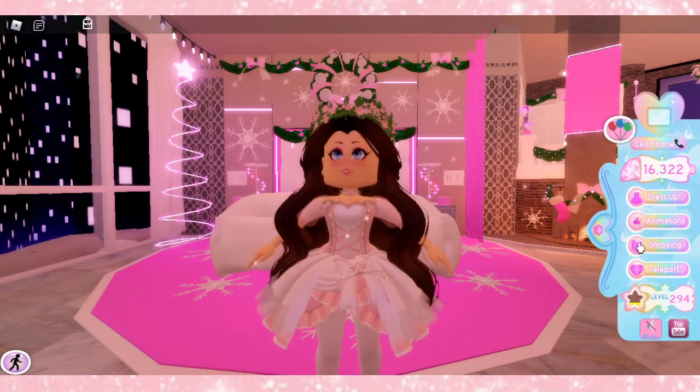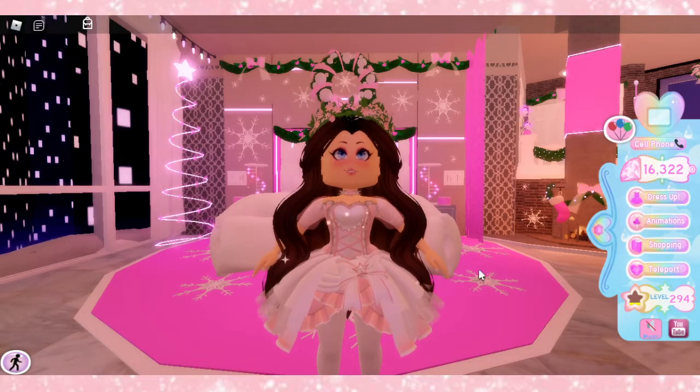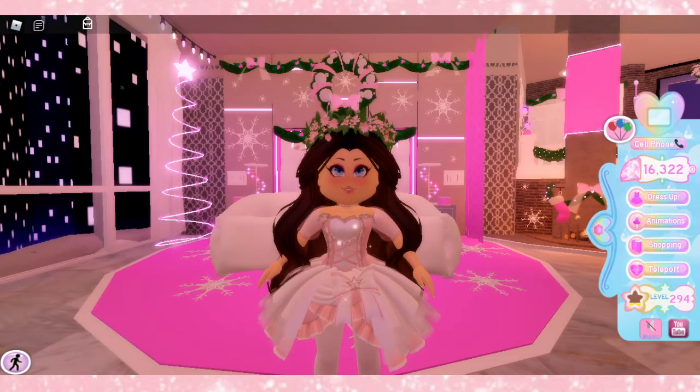Before we do get into it, I do want to say that by corset, I mean one of the Dear Dolly corsets — like the corsets that are in the game. It's not like any new corset.